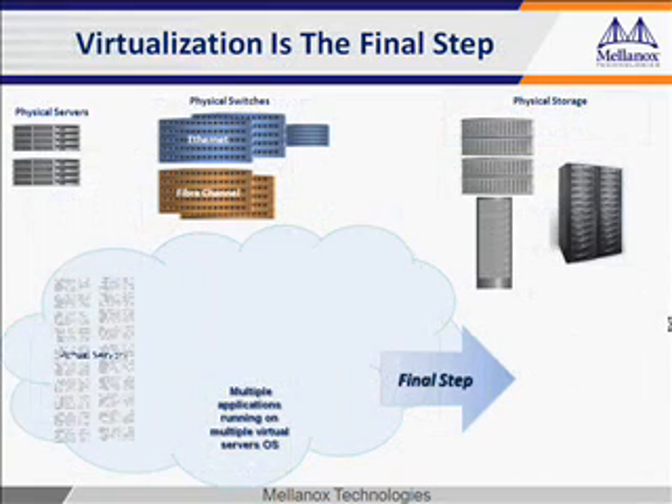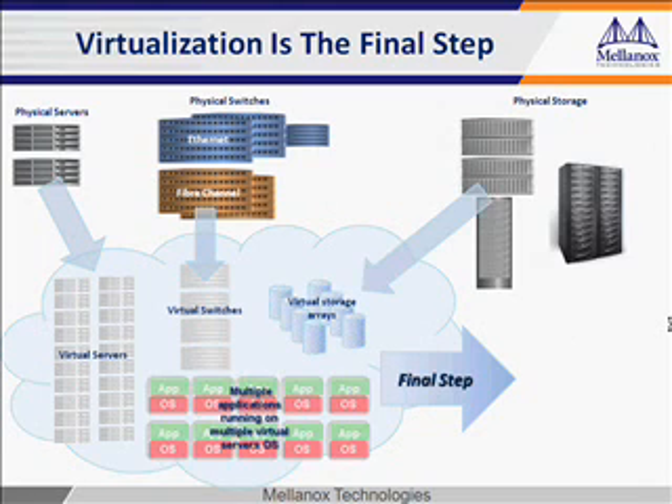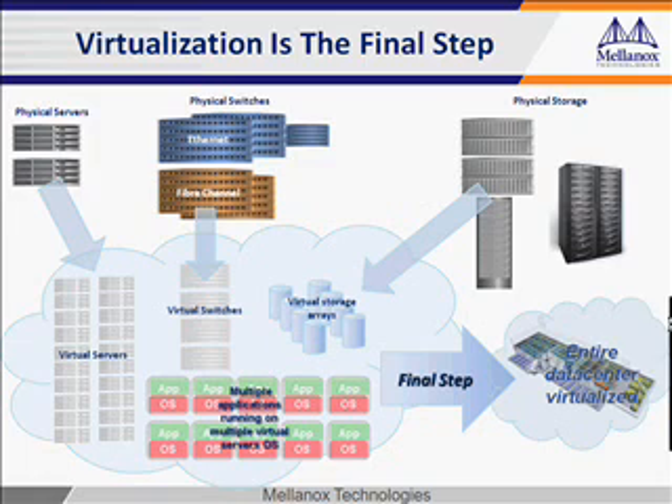Of all the technologies operators can leverage, virtualization has the most profound effect on efficiency. It offers flexibility, higher overall throughput, and lower average power. Eventually, entire data centers will become virtualized, service-oriented utilities.